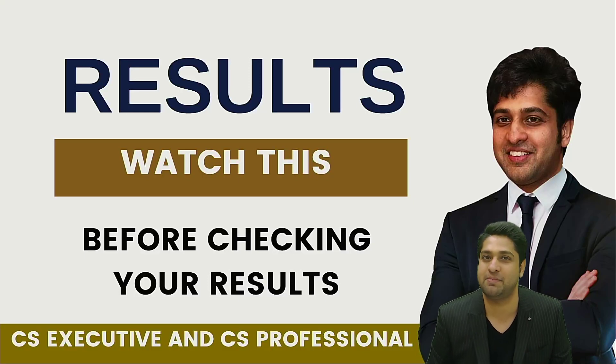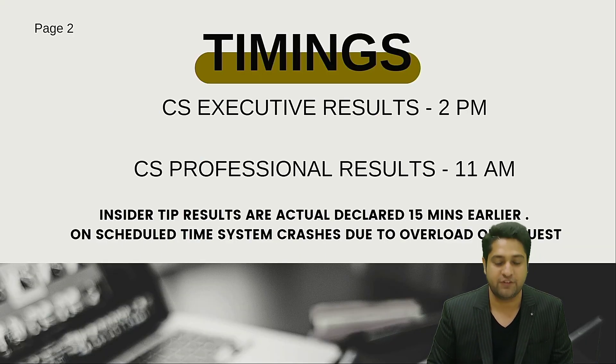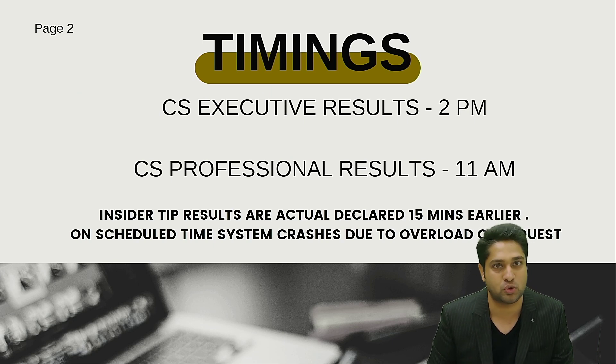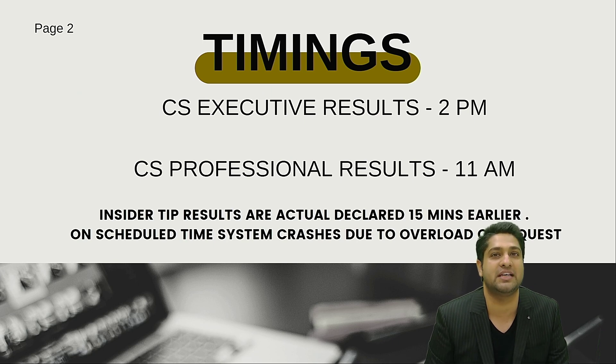Hi, it's results time and you're going to check your results. I want you to watch this video before you check your results. The timing for your results: for CS professional students is 11 a.m. and for executive students is 2 p.m.